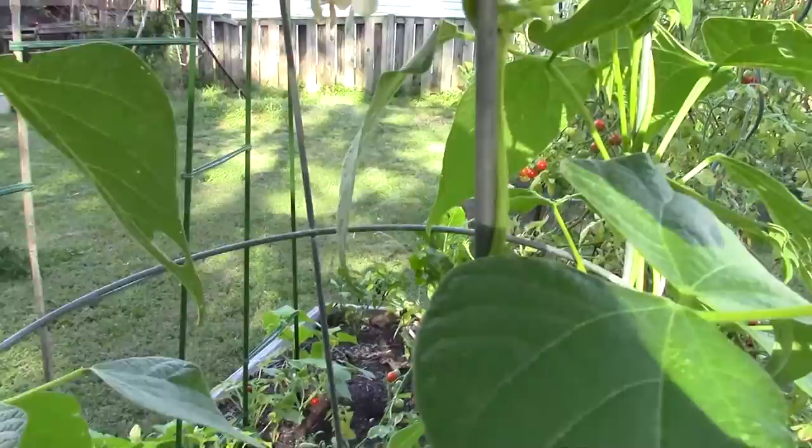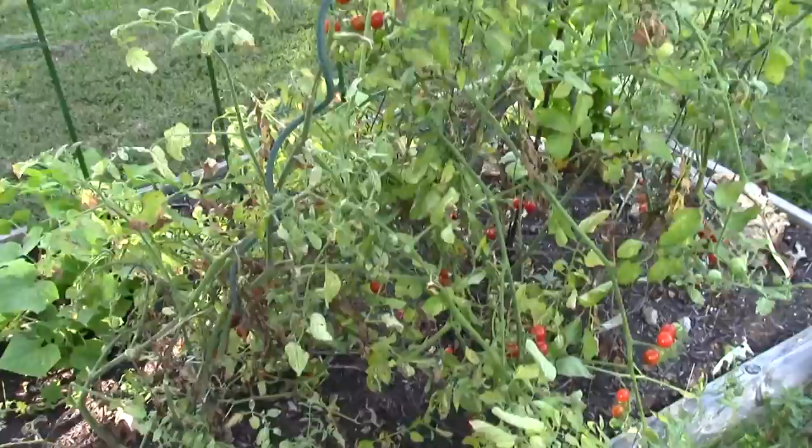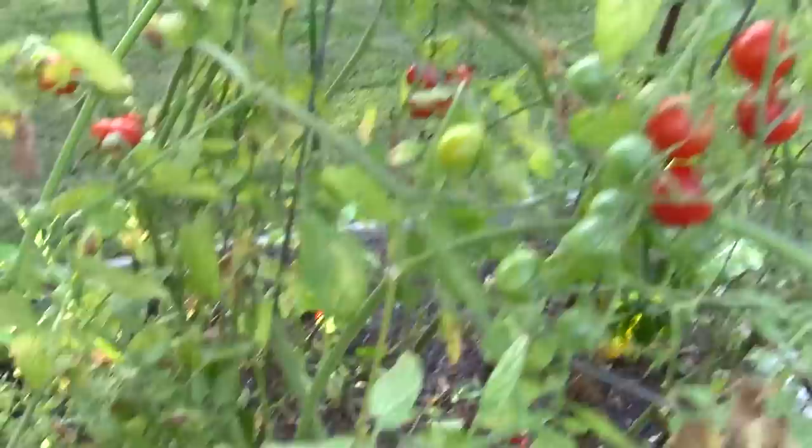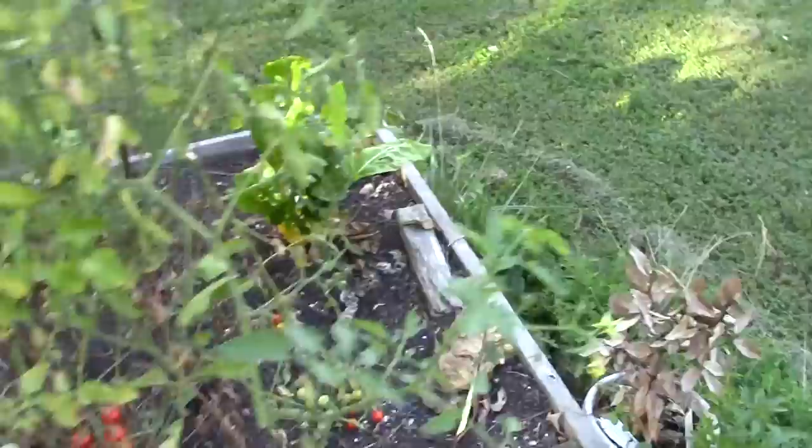There's one of the squash plants I didn't pull out, and another one there. This is the tomato plants — I have not picked tomatoes since we've gotten back, so there are tons and tons of little cherry tomatoes all throughout. I need to come out here and pick them. The problem is they grow so fast, I don't get a chance to come out here, and then they're almost too ripe and they kind of taste not exactly delicious.